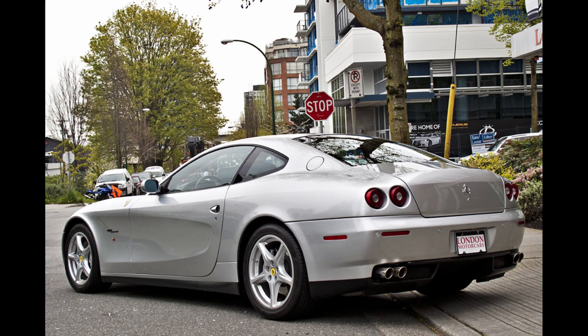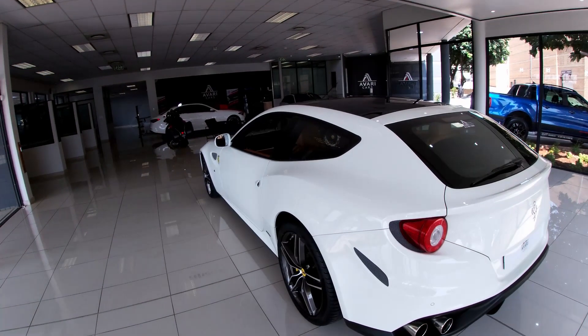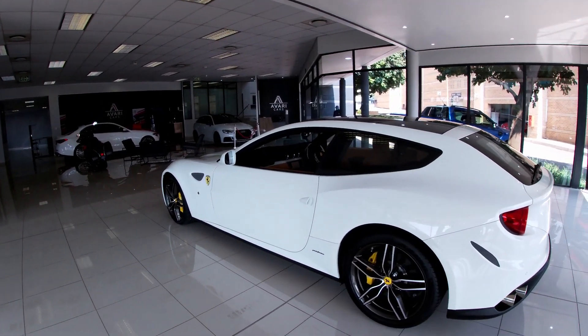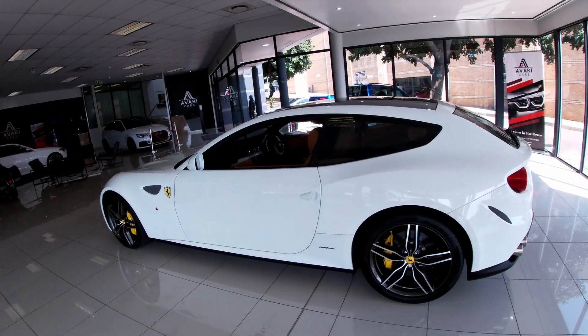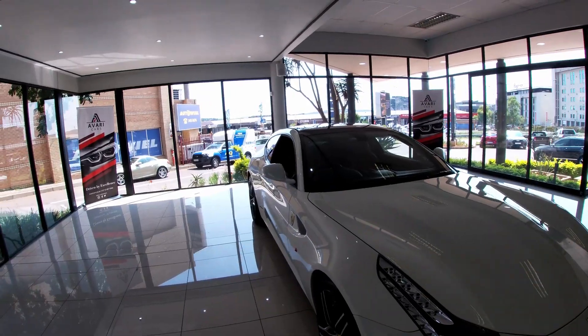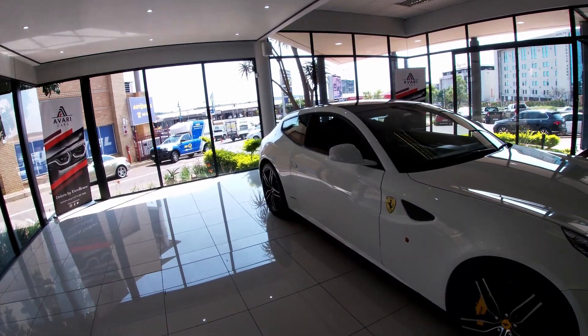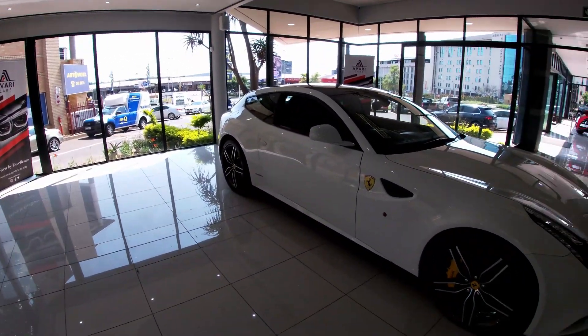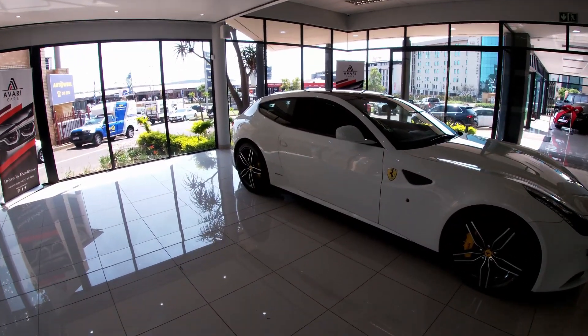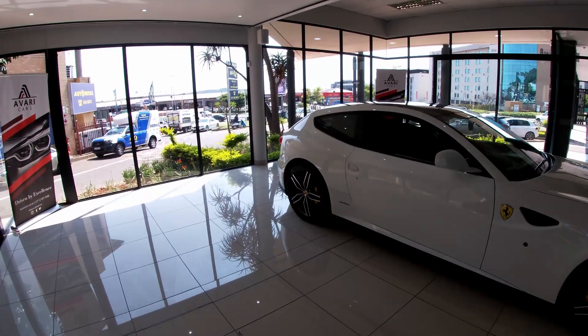People didn't really like the departure from a low-slung Ferrari with a big V12 up front. Although this does have a big V12 up front, people still did not like how this was conceived because of the shooting brake style it was designed in. But you can't really say much when it's a Ferrari — anybody who says they own a Ferrari is automatically deemed as cool no matter what Ferrari you have.